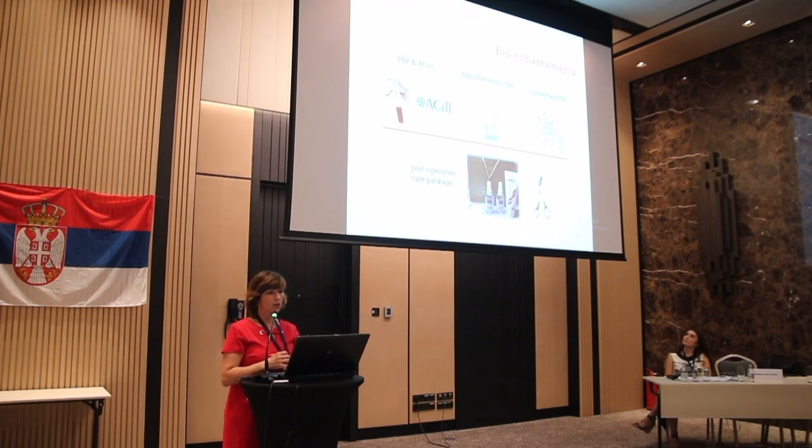We use a lot of bio-enhancement in our clinic. We use PRP and A-cell — we draw blood and store our grafts in a PRP and A-cell mixture. We inject that into the recipient area to promote healing and blood supply. We store grafts in HypoThermosol mixed with ATP. It takes about five to seven days for blood supply to regrow around the graft, so we believe adding ATP provides energy from the outside until blood supply regrows.